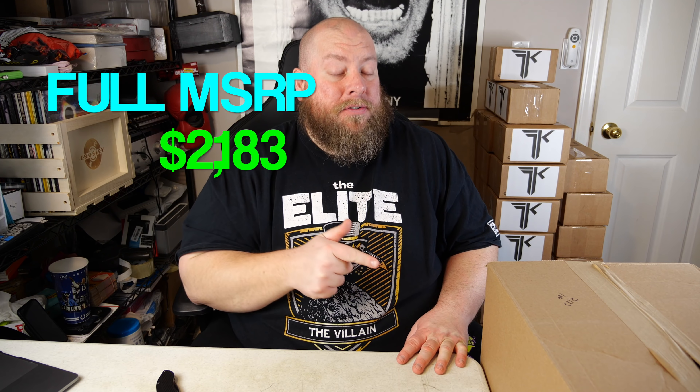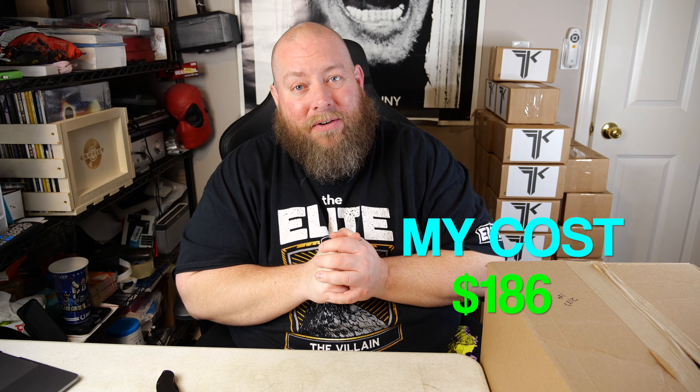That's a pretty good price point for two large boxes on one pallet. I'm even happier with what I paid: $186. That's roughly 8% of MSRP — my goal is 10% for the best potential profit, so getting it at 7-8% is fantastic. I'm excited to go through these two big boxes live on camera and see what's inside.